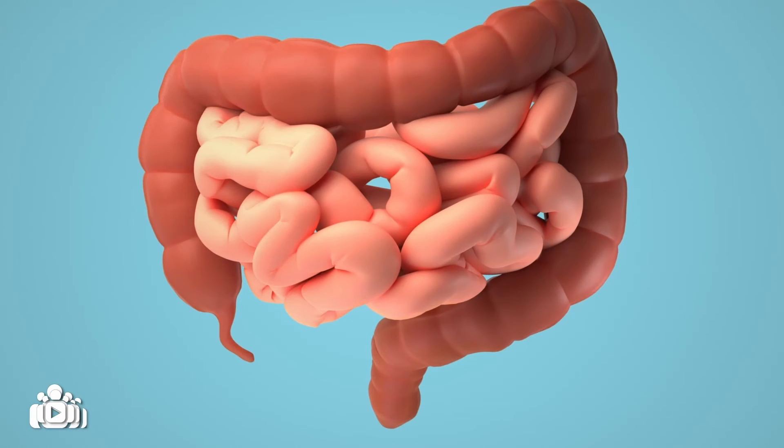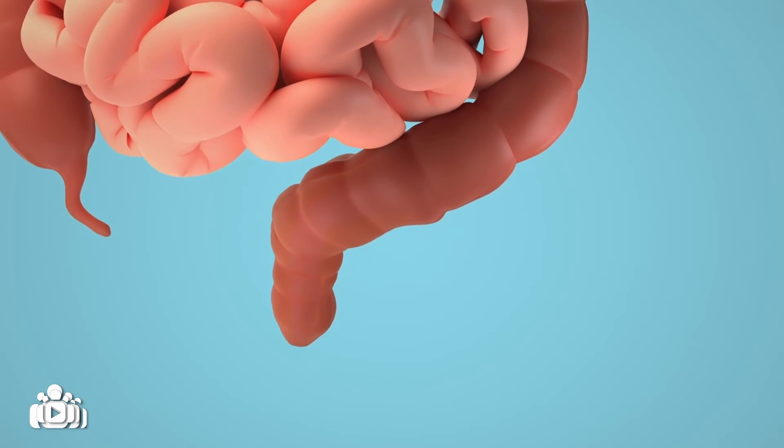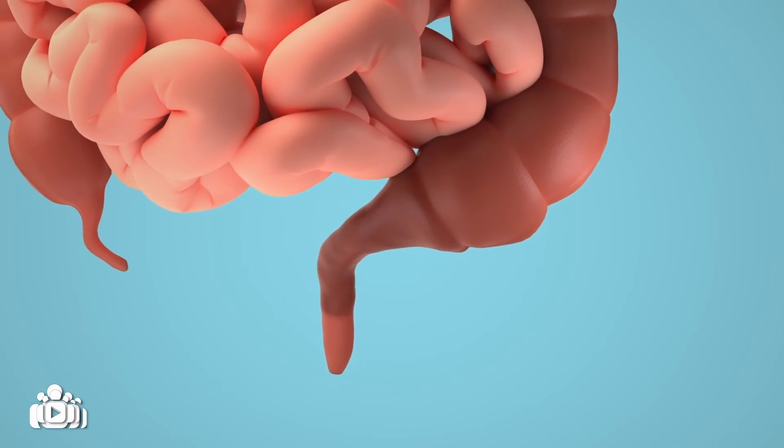Normally the rectum is wide and the colon smaller and segmented. A baby with Hirschsprung's disease will have a smaller rectum and part of the colon will be dilated, which means it is expanded.